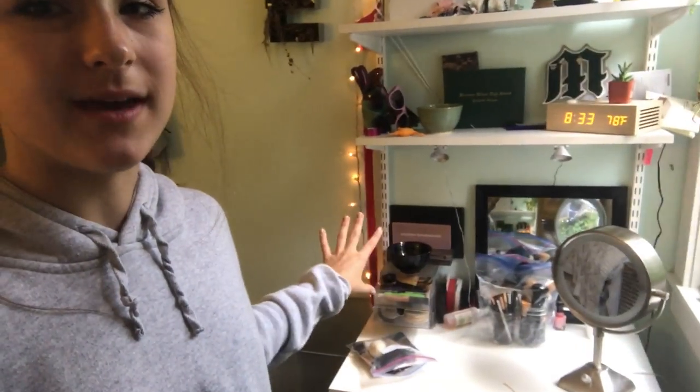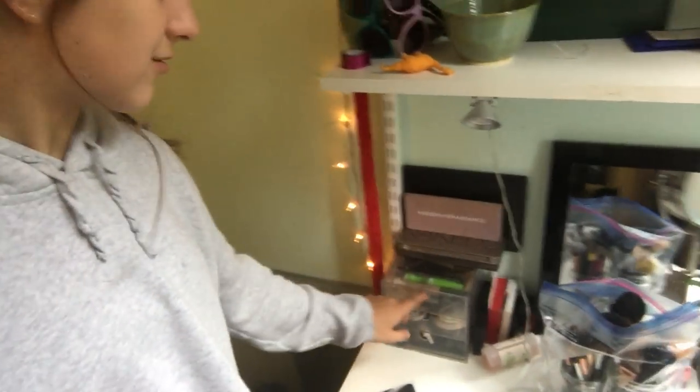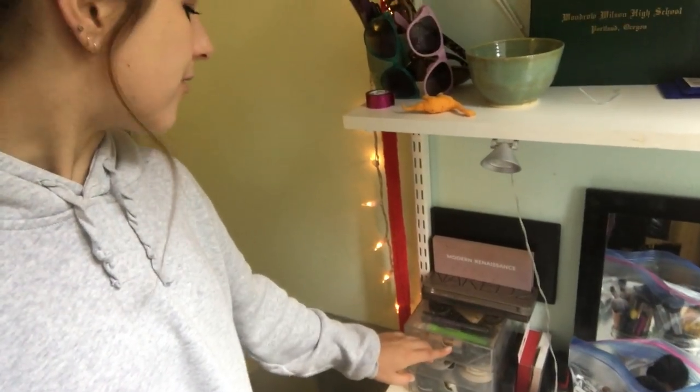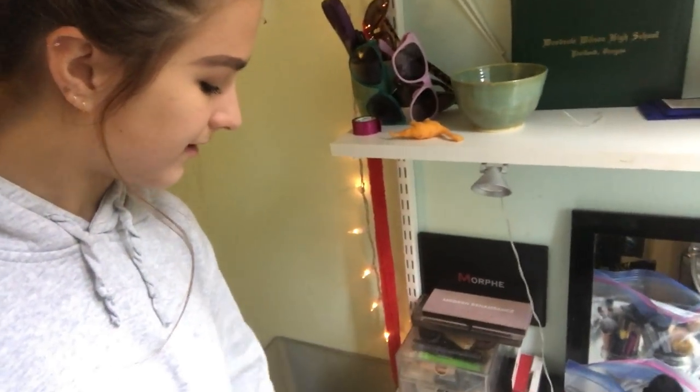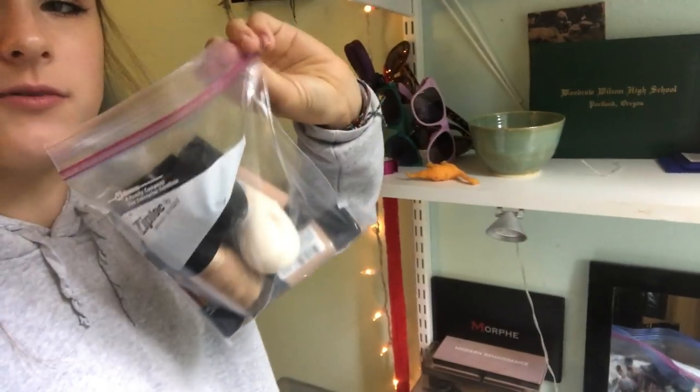Really all I have left to pack is my makeup. Thankfully I already have it kind of condensed down. In here is stuff that I use on a regular basis, so I'm just going to put some tape over this so things don't move around while I'm packing. Then pack a couple palettes. I put my foundations, primers, and beauty blenders in here, and I'm just going to pack it into some of those bags.